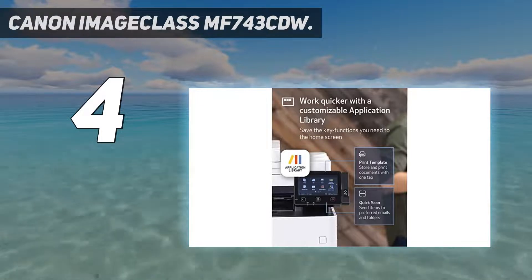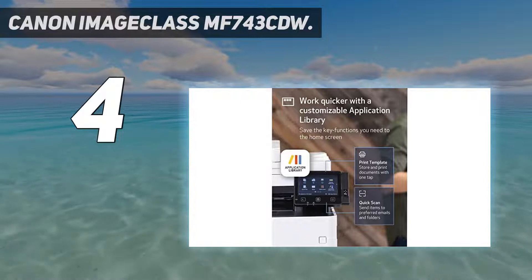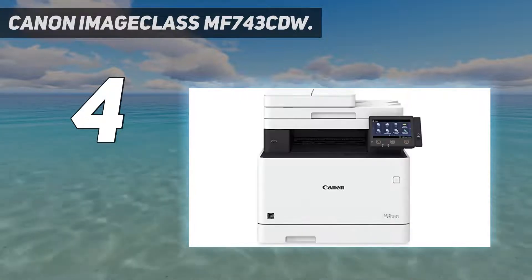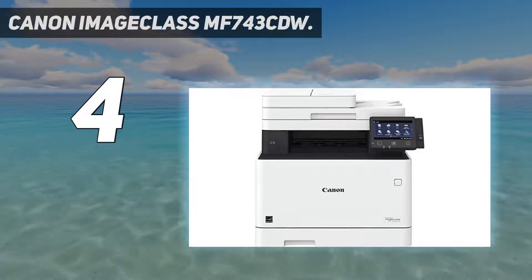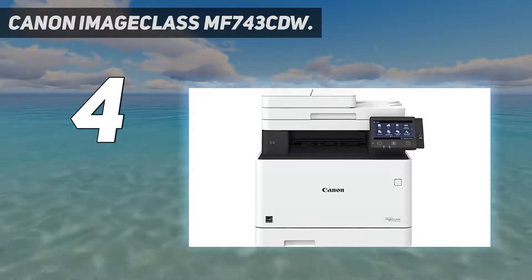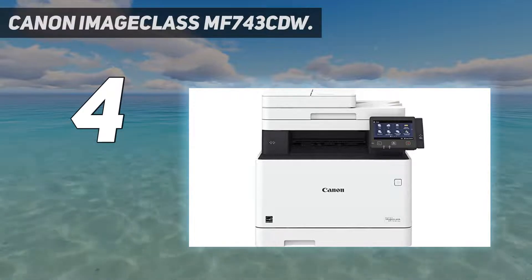This model is a little hard to find through our affiliates at this time, but you may be able to find it through other retailers like Office Depot, or you can even get it directly from Canon through their website. Nonetheless, this is definitely a model worth checking out if you need an all-in-one that can do nearly everything.